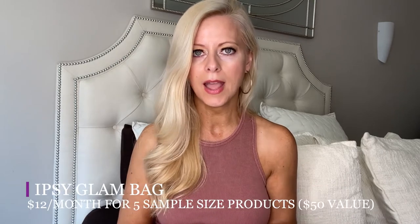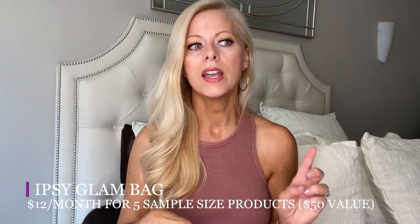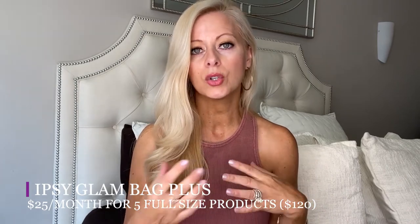I'm doing Ipsy and you have a couple of choices. They have the Ipsy Glam Bag and the Ipsy Glam Bag Plus. The Ipsy Glam Bag is $12 a month and that's like a $50 value of products — you get five sample size products monthly. The Glam Bag Plus is $25 a month, it's a $120 value, and you get five full size products. It comes in really cute themed bags — you get a larger bag and then a smaller one.